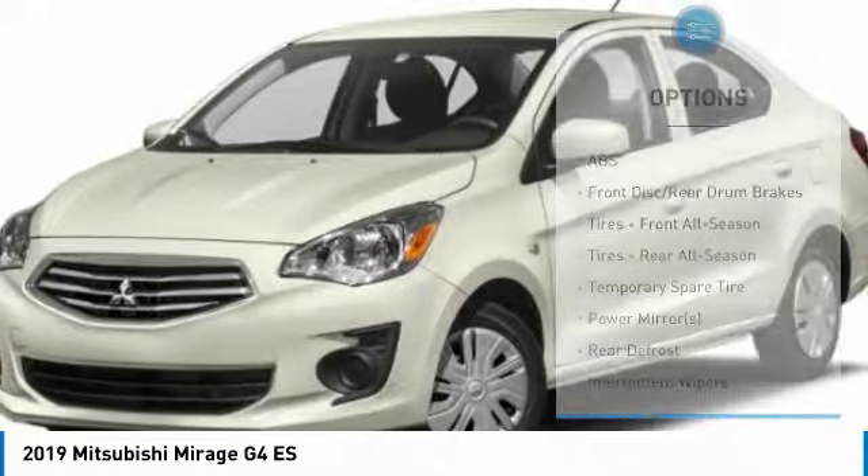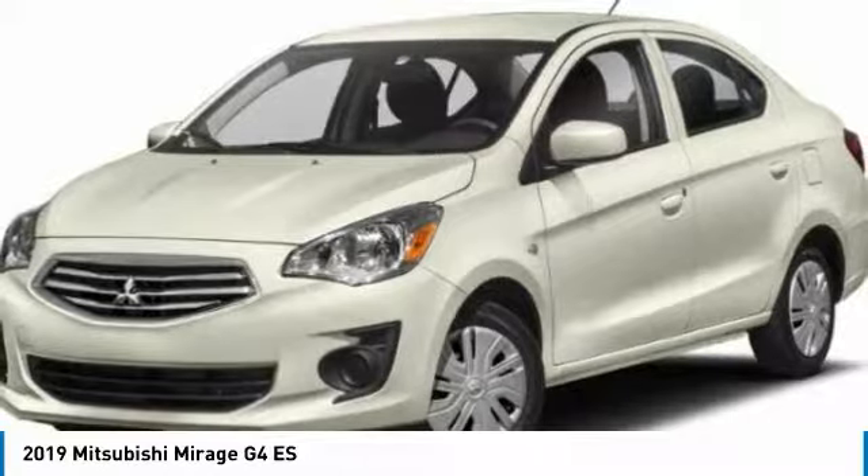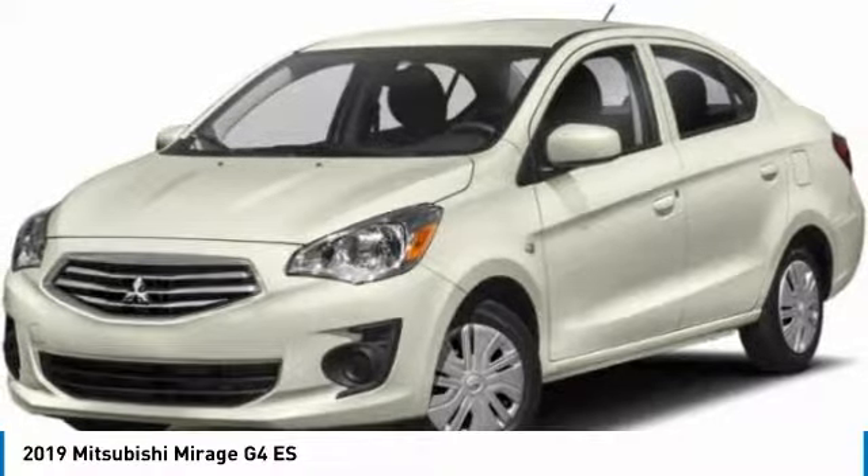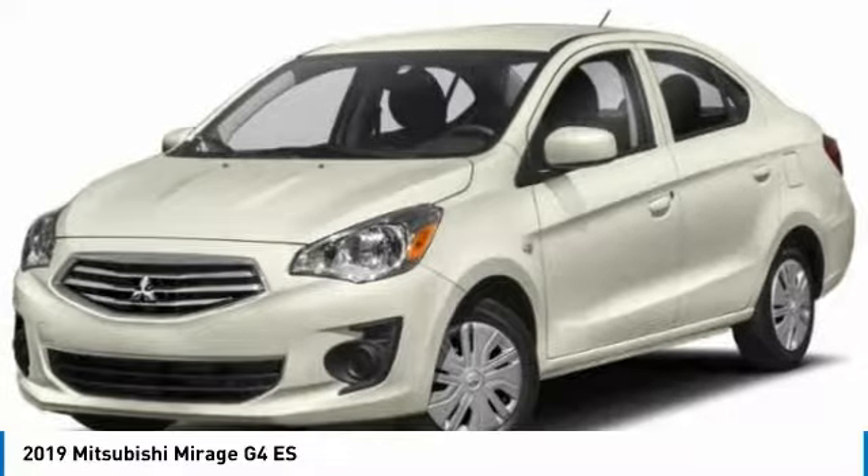Steel wheels, tire pressure monitor, front all season tires, rear all season tires, and wheel covers. Your new ride is just a phone call away.